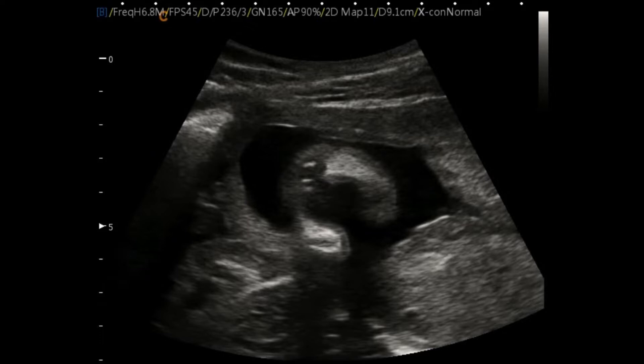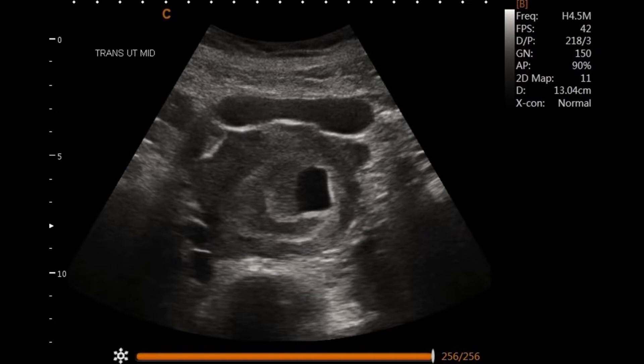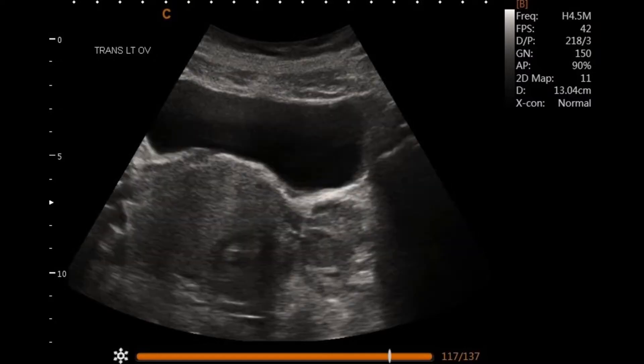The next case is one where mama kind of knows best. This sweet mom had a previous pregnancy loss that we followed her through, got pregnant again, but just really didn't feel like things were right. She talked with her provider and came in to see us. Starting to scan transabdominally, we can see a gestational sac and some hemorrhage around the outside of that sac. Looking out towards the left adnexa, things were a little bit worrisome.